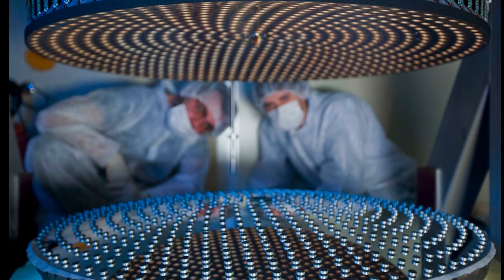They contain thousands of actuators, which can all move by just a few microns — that's a hundredth the width of a human hair. And they take whatever shape is necessary to compensate for the distortions.